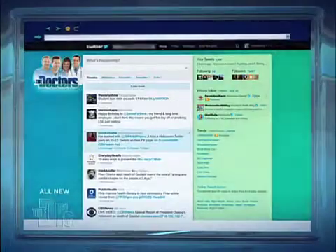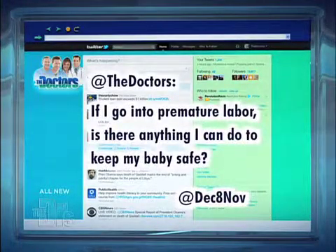Today we're giving you 12 tricks that can save your life in 2012. Dr. Lisa and I have some questions we recently received from you viewers at home. The first one came to us via Twitter from Dease8Nov, who tweets: if I go into premature labor, is there anything I can do to keep my baby safe?